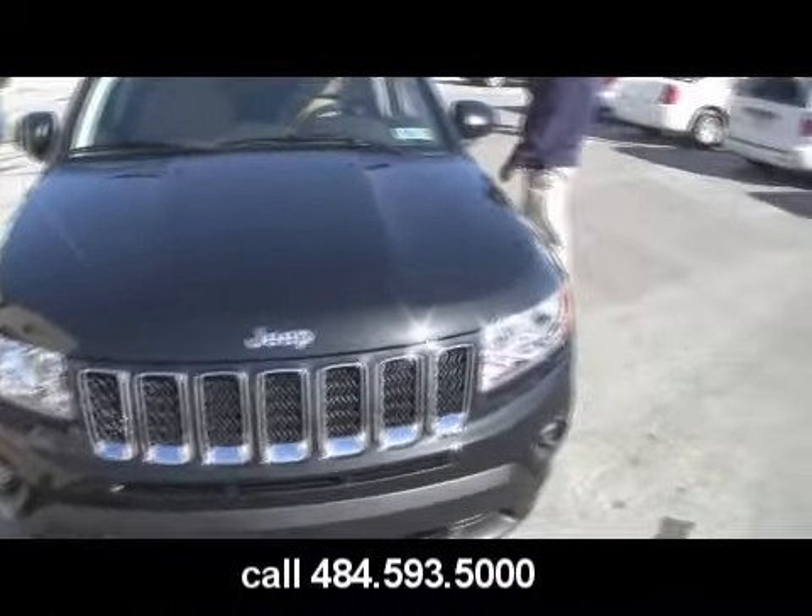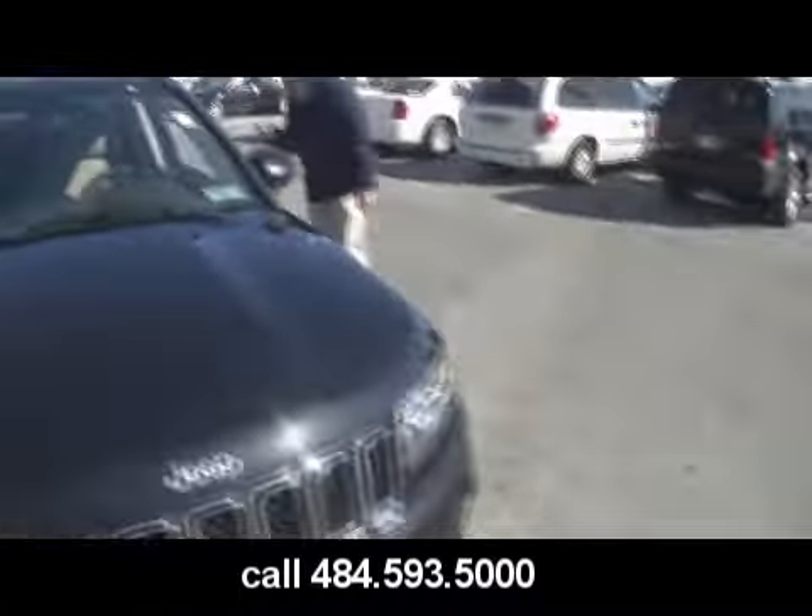Yeah, there are 7 slots: 1, 2, 3, 4, 5, 6, 7. It's the only vehicle that's been on all 7 continents in the world. The Jeep.